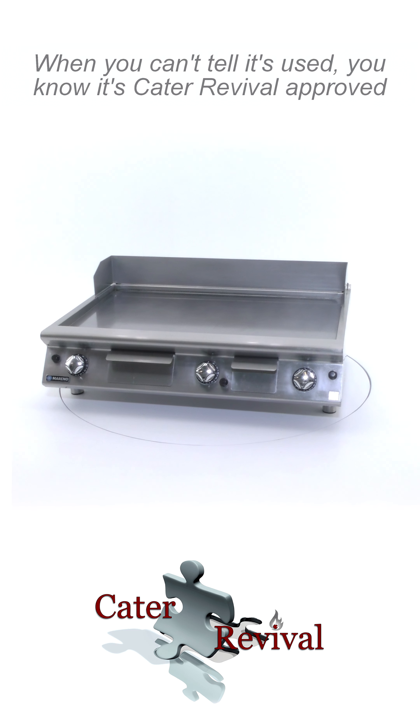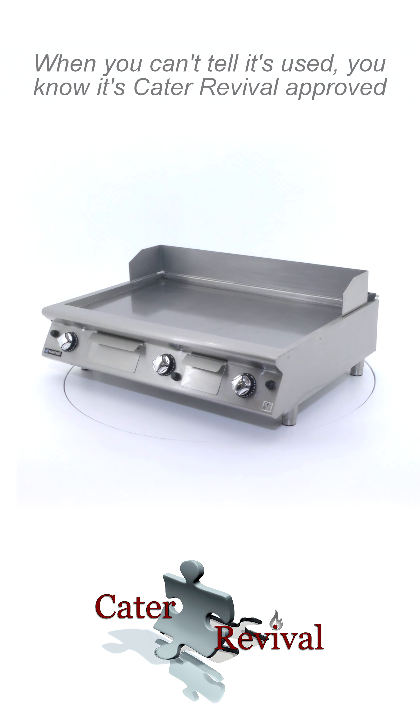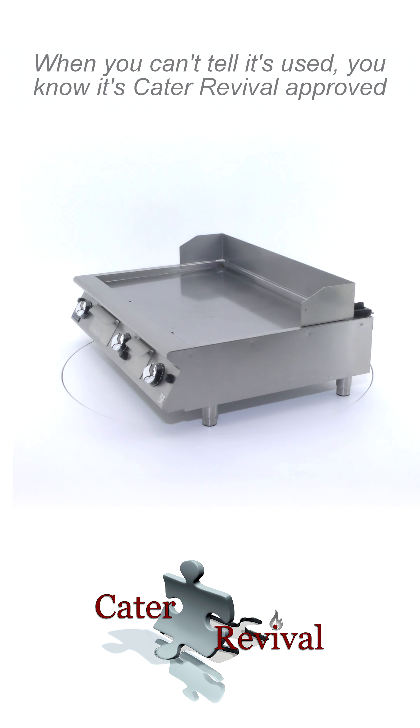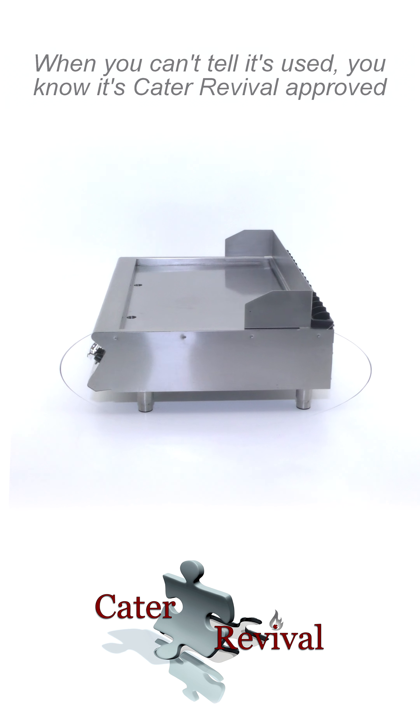This Moreno NFT912GTLC gas fry top griddle, with smooth chrome sloping hotplate, comes from one of the outstanding brands in Italian food service equipment. The Moreno brand is renowned for its very high-quality range of equipment.